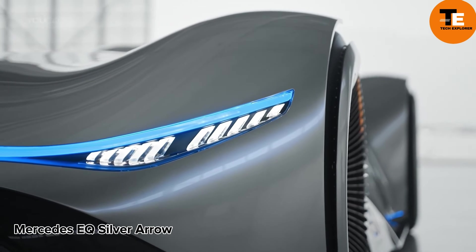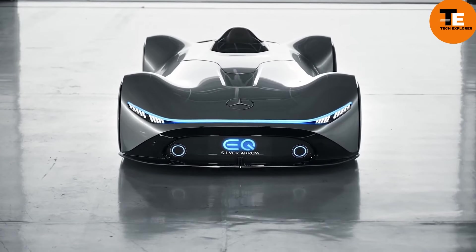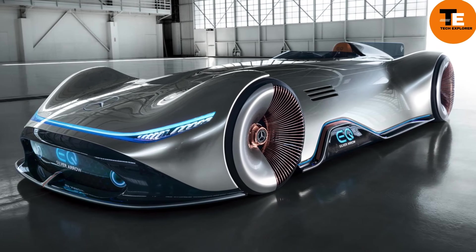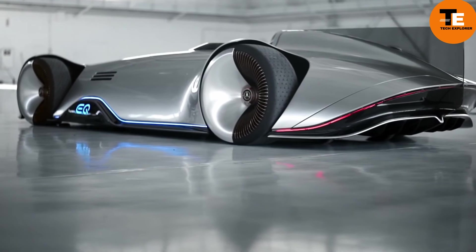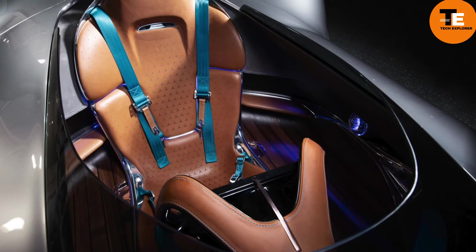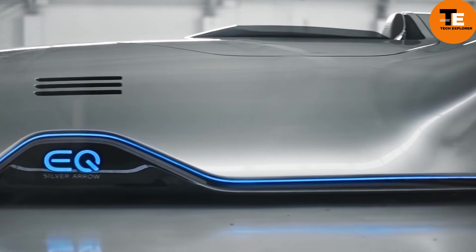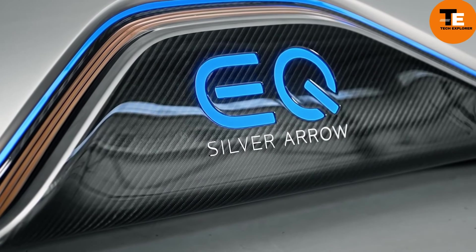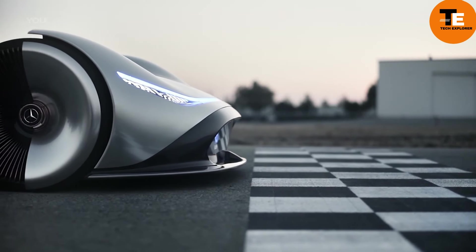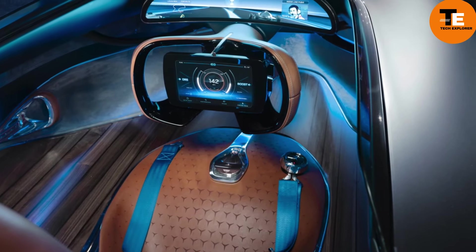The Mercedes EQ Silver Aero is an extraordinary concept car that seamlessly blends elements of the legendary Silver Arrow race vehicles with cutting-edge electric vehicle technology. While not yet available for sale, this masterwork showcases Mercedes-Benz's dedication to revolutionizing the automotive industry in terms of sustainability, performance, and luxury. With its design prioritizing electric propulsion and aerodynamic efficiency, the EQ Silver Aero pays homage to classic Silver Arrows while featuring innovative materials and a curved panoramic display, combining classic luxury with modern technology.